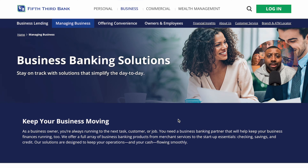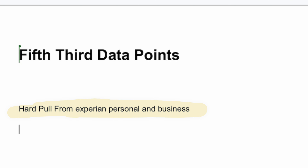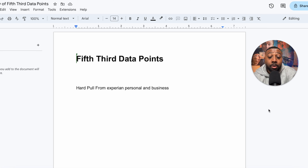I like to start with the data points for these banking plays, because if you don't have the underwriting criteria, nothing's going to work and you're going to be walking in blind. With Fifth Third Bank, you're going to want to know that they are going to pull from Experian personal and business. A lot of these banks are starting to pull not only your personal but your business credit reports as well. So for existing business owners, you want to keep those utilizations low and make sure everything is in order.